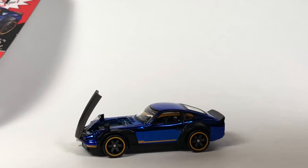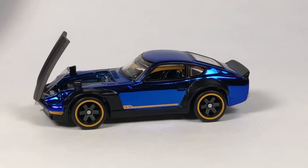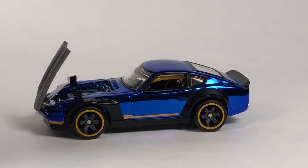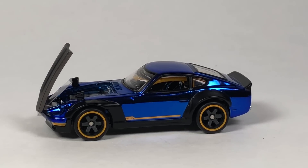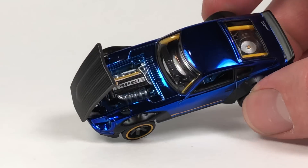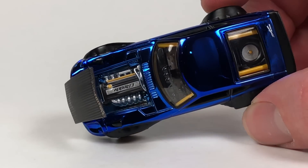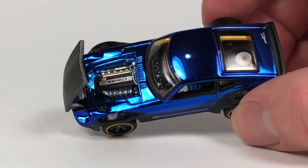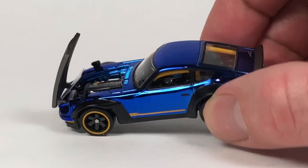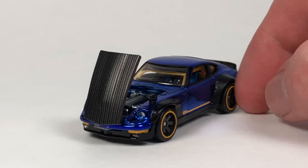It looks like there's a plastic piece in there. Let's adjust the camera and zoom in for a peek. The paint looks beautiful — like it does on all these RLC releases with the chrome finish. The detail looks absolutely great with the motor in there, and the detail on the interior looks really good too with the yellow roll cage.